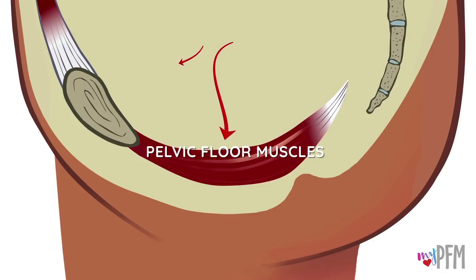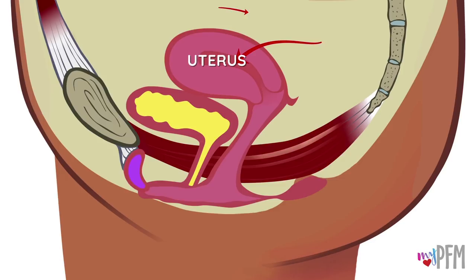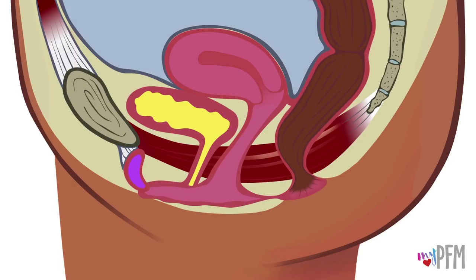The pelvic floor muscles connect to the pubic bone in the front and stretch across the pelvis to attach to the tailbone in the back. The bladder sits behind the pubic bone, the uterus is behind the bladder, and the rectum is located at the back. Each of these pelvic organs has a canal that exits the body. The bladder connects to the urethral canal, where urine exits the body. The uterus connects to the vaginal canal, used for sex and childbirth. The rectum connects to the anal canal, where solid waste and gas exit the body.